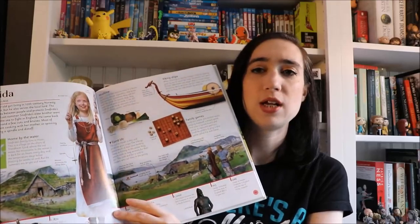For my youngest I picked up 'A Child Through Time: The Book of Children's History.' Instead of showing children around the world, this is children through history — you get a two-page spread for each child showing what their life would have been like: how they dressed, the foods they ate, whether they went to school. Really cool, and we're enjoying it.